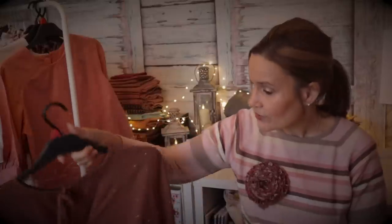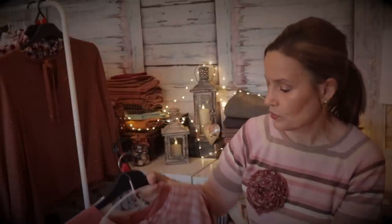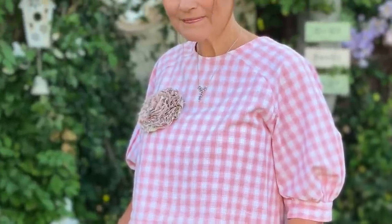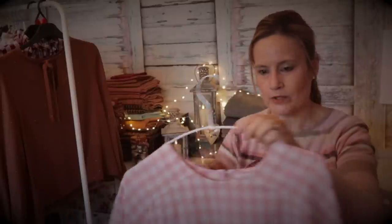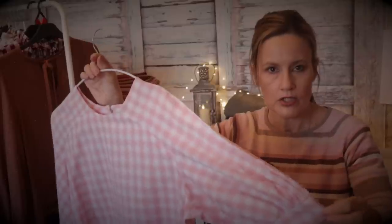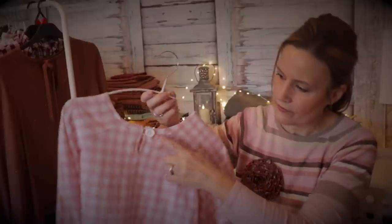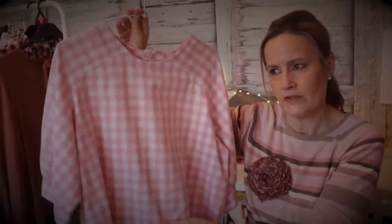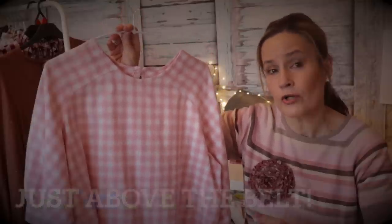Another self-drafted blouse from 2021 - I wanted to draft a raglan-type sleeve blouse and came up with the Orla blouse. The first wearable toile was in homespun cotton. I love the raglan sleeves - three-quarter length with a gathered cuff - and a little keyhole fastened at the back with a button loop. It was a little on the short side but fine with jeans.